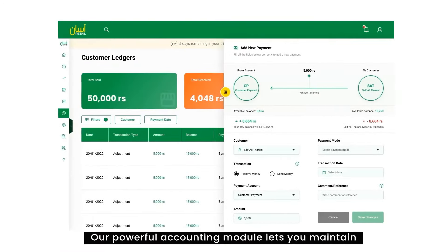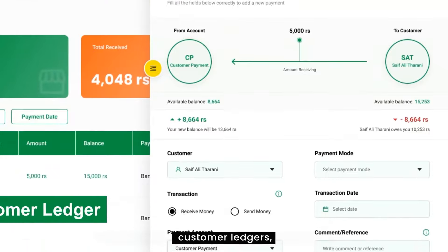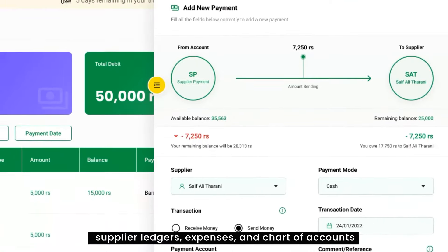Our powerful accounting module lets you maintain customer ledgers, supplier ledgers, expenses and chart of accounts so you can keep track of how and where your money is moving.